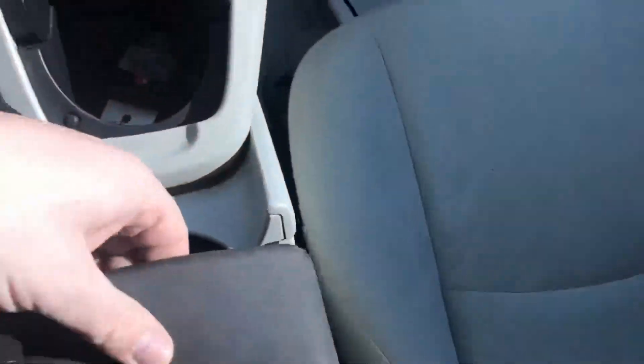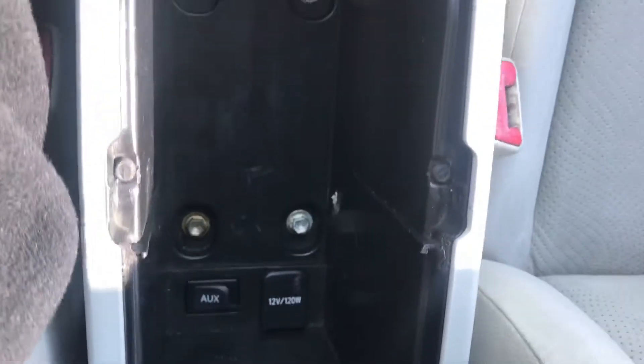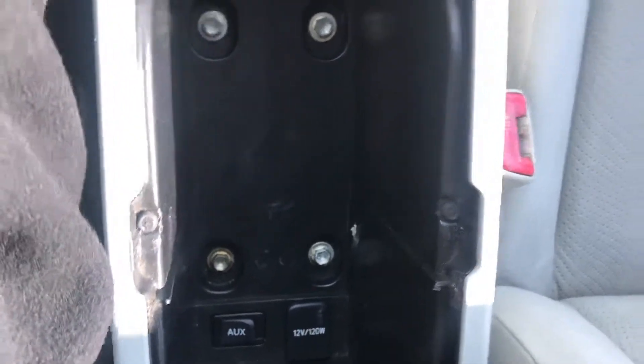We've got our cup holder, and a center console right here that does have an aux port and another 12 volt back there for you.